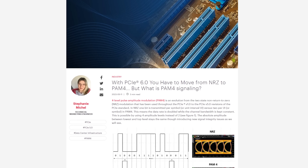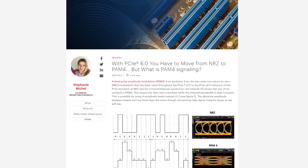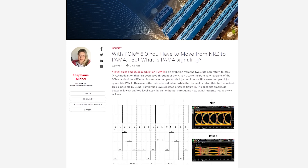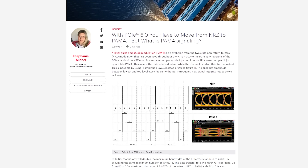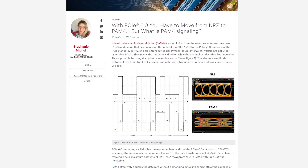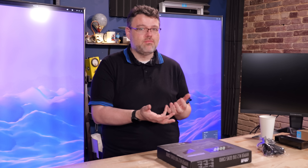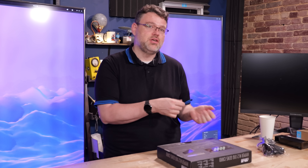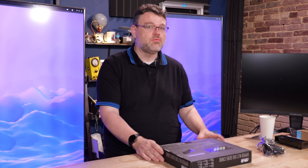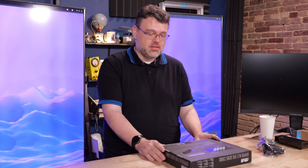PCIe Gen 6 is moving to PAM4, so it's a slightly different signaling rate — you get 4 bits per cycle — which is why Gen 6 is expected to be compatible with Gen 5. When Gen 5 rolled out, it was basically a higher-clock Gen 4. There are no real extra features from Gen 4 to Gen 5; Gen 5 is simply double the clock speed, because we really needed more bandwidth than Gen 4 for some devices, basically immediately.